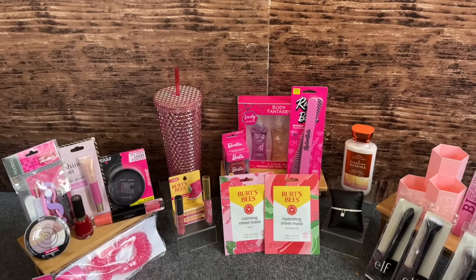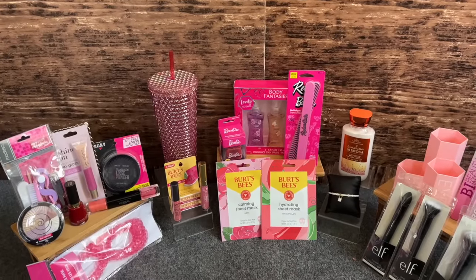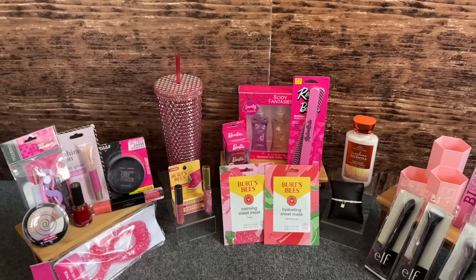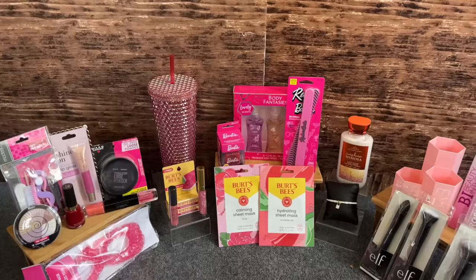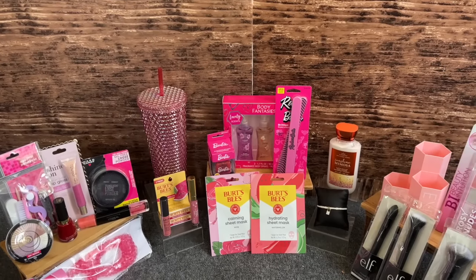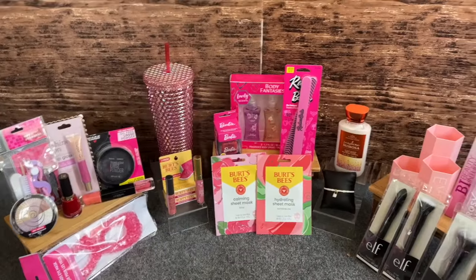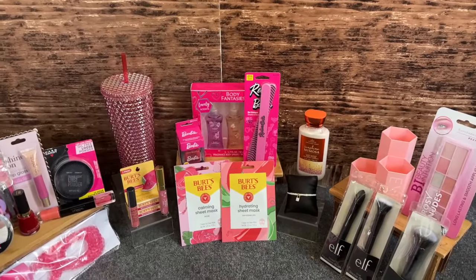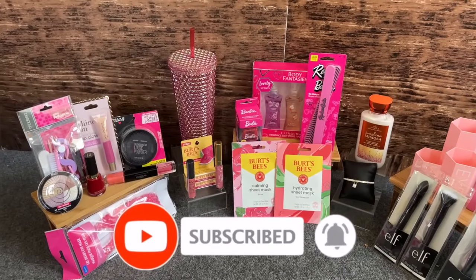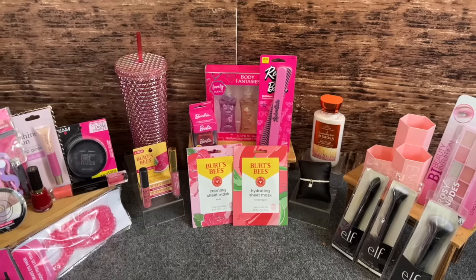Post a comment with hashtag dollar tree haul and you are entered to win. I will announce the winner on my next Dollar Tree haul. Incomplete entries like 'I want to win' will not be valid, so make sure you follow the rules. Don't forget to check out my other subscriber prizes — every Wednesday there's a Dollar Tree shop with me and an amazing subscriber gift. Also check out my 100K subscriber appreciation gift — over $1,200 in merchandise, still going. Thank you guys so much, stay blessed, and I'll talk to you soon!